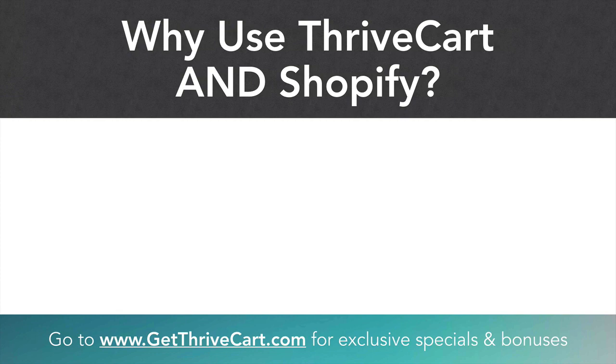There is now a direct integration between ThriveCart and Shopify. Most people think you just use one or the other — if you're in e-commerce you just use Shopify, and if you're selling digital products you use ThriveCart. Well, in this video I'm going to show you why you can actually make a lot more money by using both.